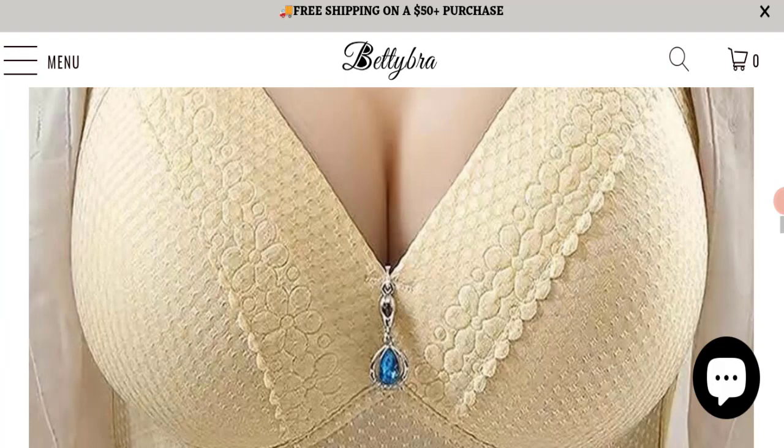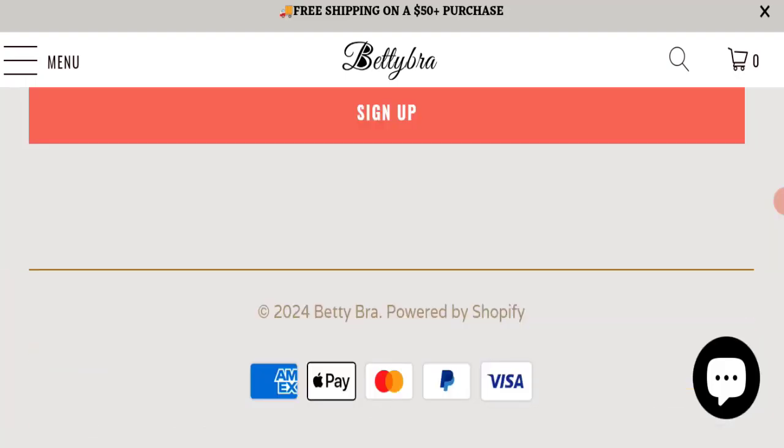Next we will scroll down and check the payment modes of this website. They are accepting American Express, Apple Pay, Mastercard, PayPal, and Visa for making payments.